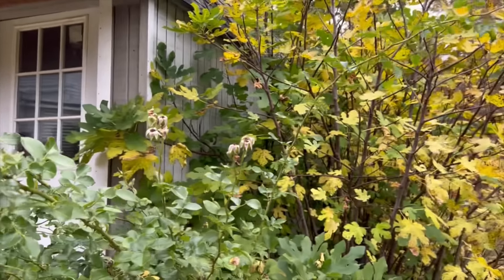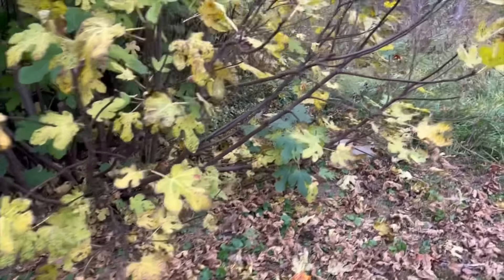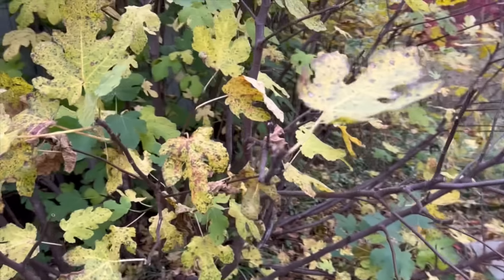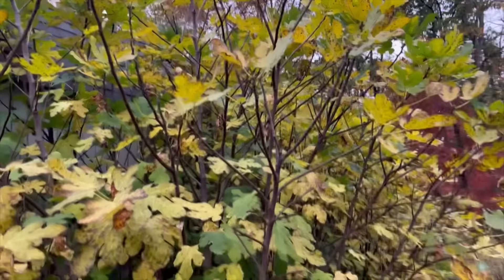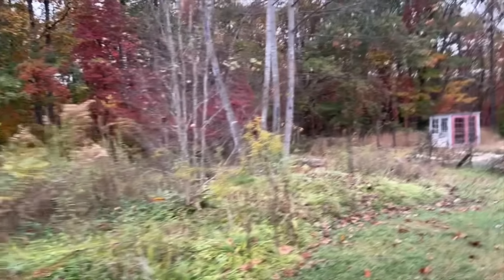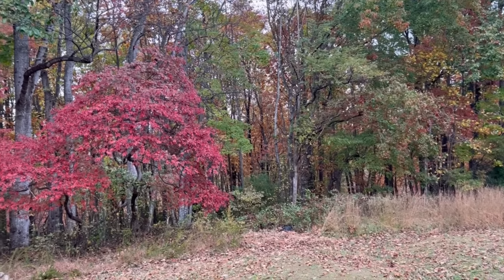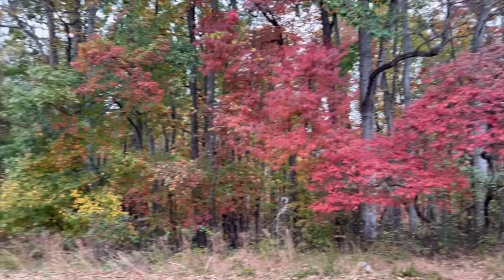I'm gonna go pick those figs! This fig is itty-bitty, but it's still gonna be good — I'm gonna try it! And the grape was good too. I think there might be just a couple more figs left up there. We've had a long fig season — several months of figs! This is down by the garden. Some pretty red trees down here.